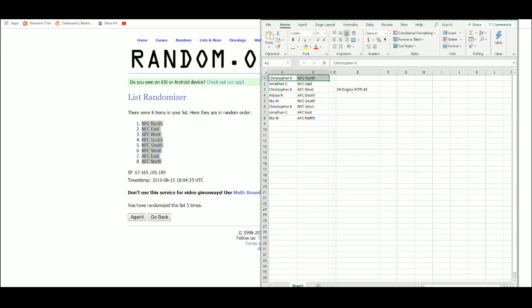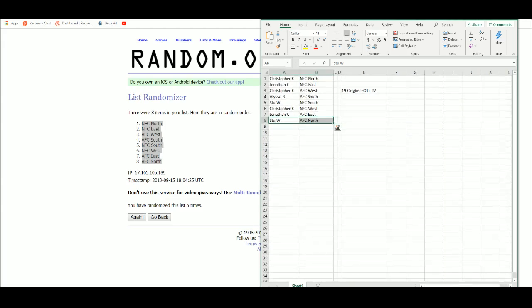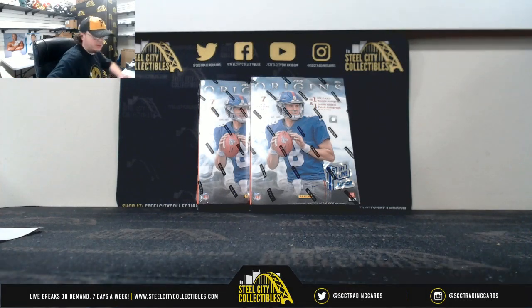We've got Christopher Kaye with the NFC North, Jonathan C. with the NFC East, Christopher Kaye with the AFC West, Alyssa R. with the AFC South, Stu W. with the NFC South, Christopher Kaye with the NFC West, Jonathan C. with the AFC East, and Stu W. with the AFC North. Let's jump back over here — good luck everybody.